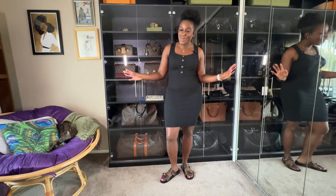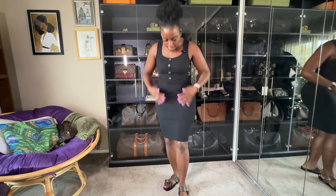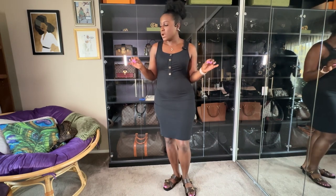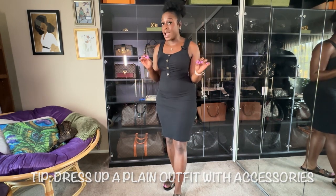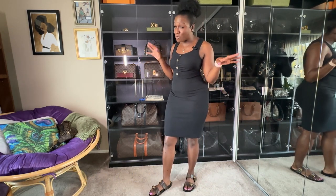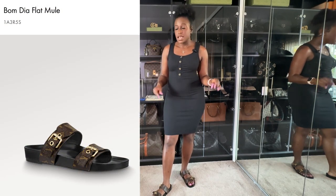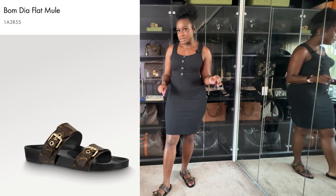Let's talk about the outfit of the day. I have on a plain black form-fitting stretchy dress with some buttons on the front — I think I got it from Ross. What I love is that a plain outfit is always dressed up with accessories. Today I put on my Bumgia slides in honor of what we're going to talk about.